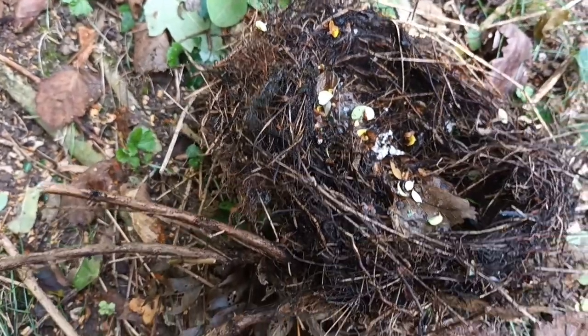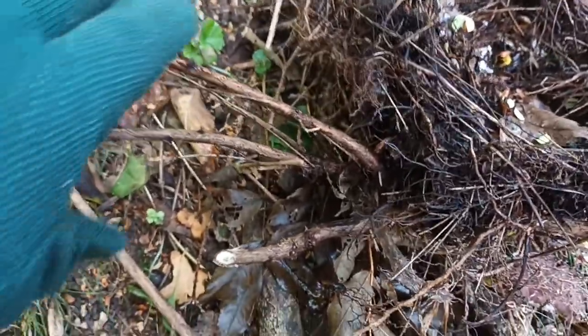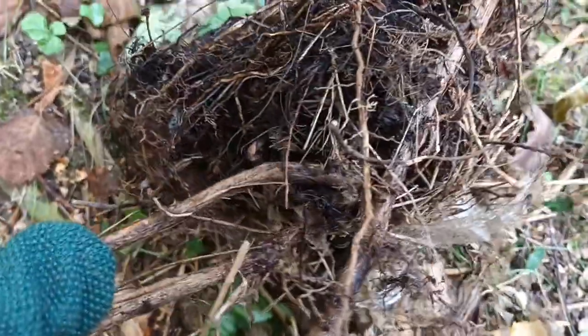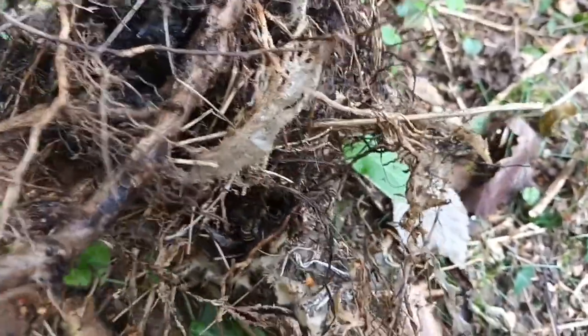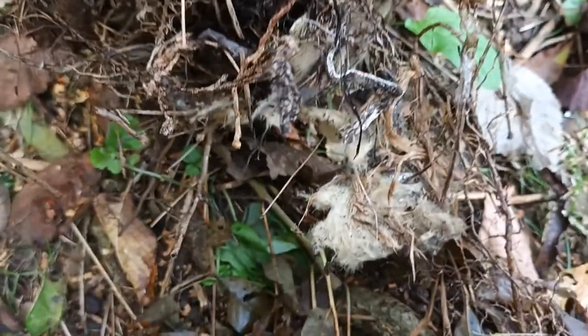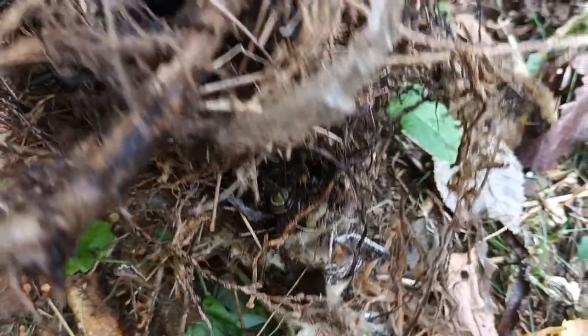You can even see here where the branches of the bush had actually been used not only to support the nest, but have become part of the nest. And there's man-made materials in there as well — what looks like insulation material, things like that.